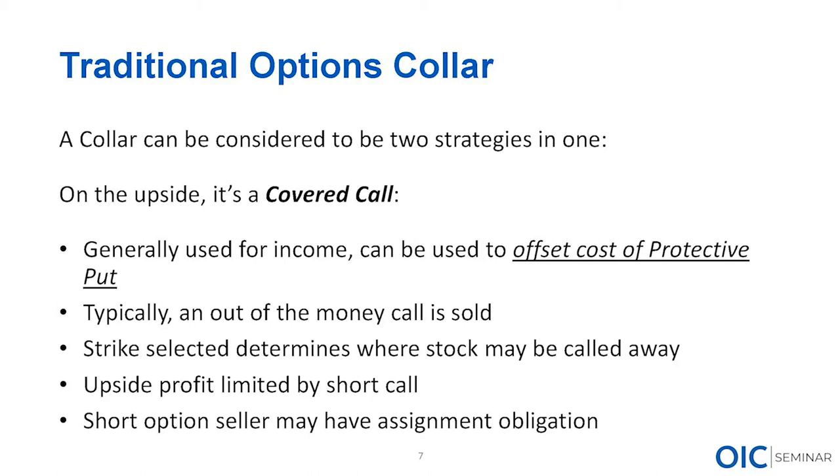With the collar, rather than using the premium we collect for income, we're using it to offset the cost of protection. There used to be a commercial for a muffler company whose tagline was 'I'm not going to pay a lot for that muffler' — kind of the same thing here. We want the protection but we really don't want to pay for it. The covered call pays for that protection. With the covered call, we're long shares of stock, we sell a call against it, and we're neutral to moderately bullish on the stock.